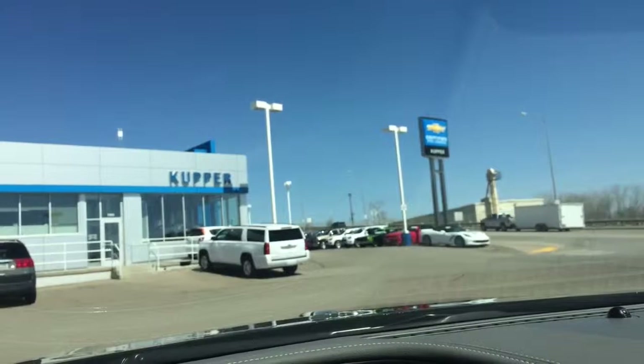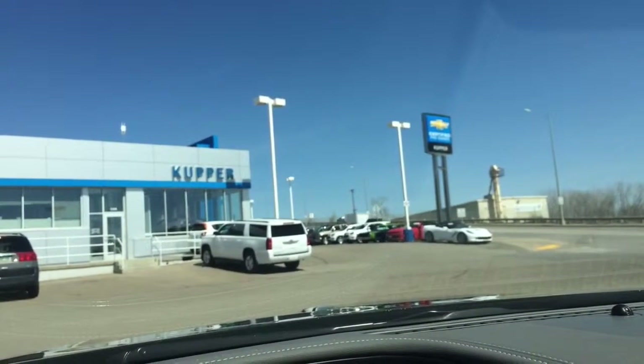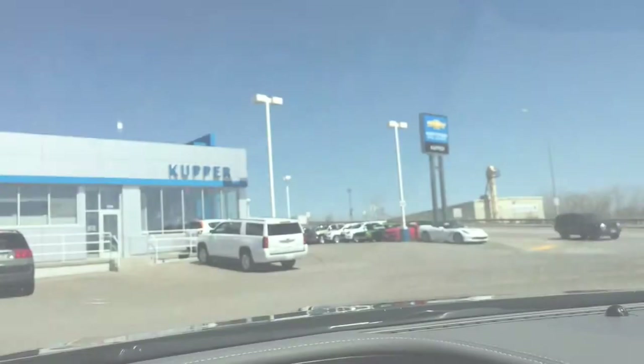Just one of our best sellers, one of the best cars we have. 701-369-4902 is my number — give me a call when you get a chance, Kerry. See ya!